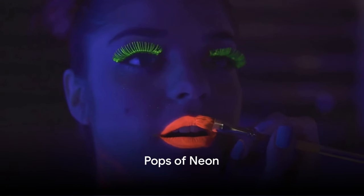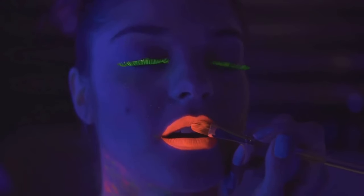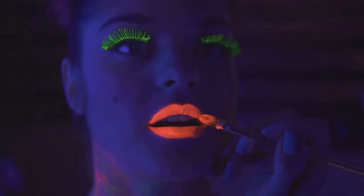At number 3, Pops of Neon are lighting up the beauty scene. This trend involves incorporating vibrant neon colors into your makeup, adding a fun and energetic vibe to your summer look.